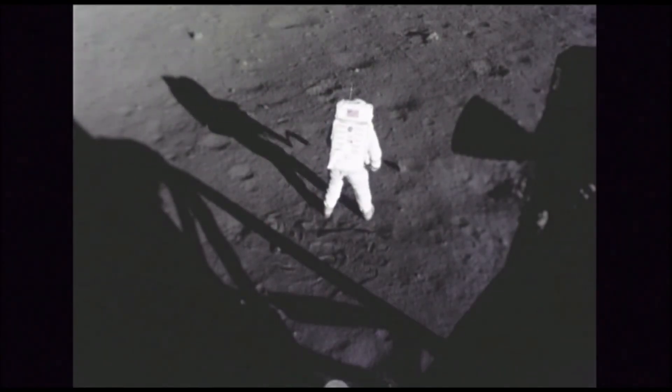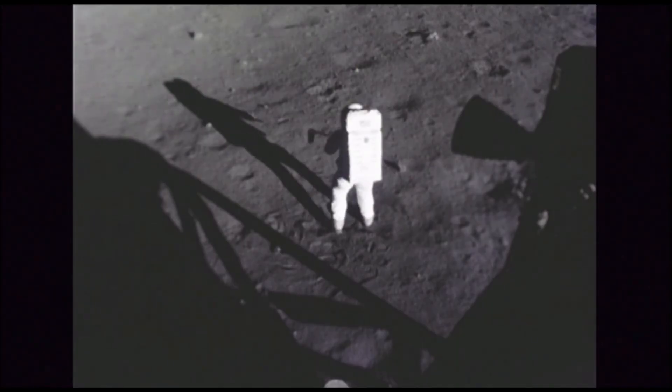Amazingly, 12 people have walked on the moon. Here's a list of these 12.